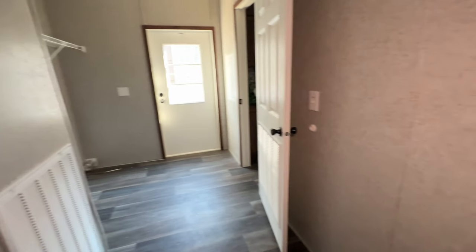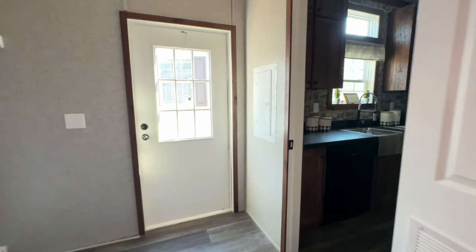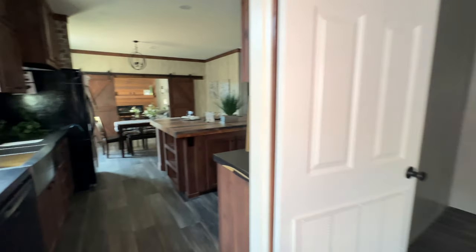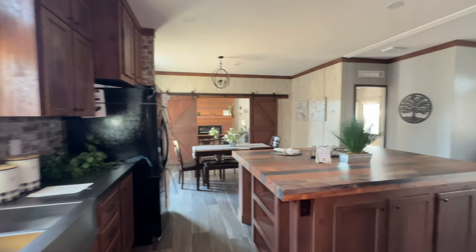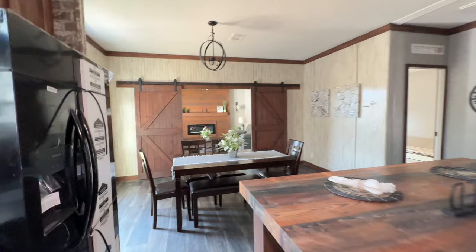I would probably even put a mirror over that sink just so I can check myself coming in or going out. It's such a huge space — you could even create pantry space in here. The fact that there's a door that closes off this area is also a plus, because if you have company and you're washing clothes, you can absolutely close it off.